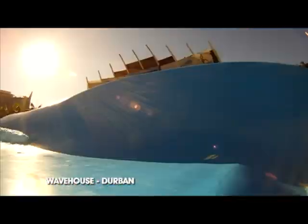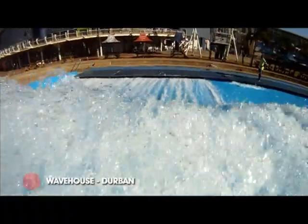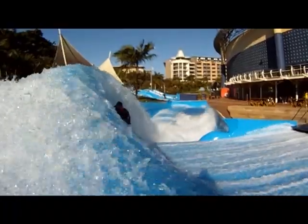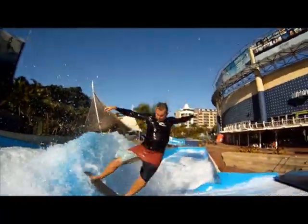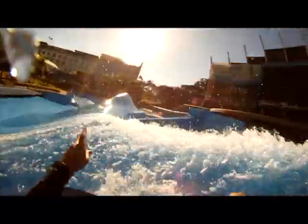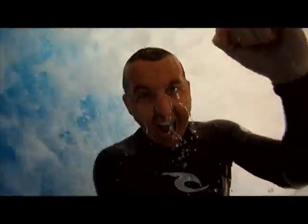Clayton is a pioneer strapless flowboarder. We met up with him at the Wave House in Guaraziruna Tel. My name is Clayton Valka and I'm the 2011 World Flowboarding Champion.